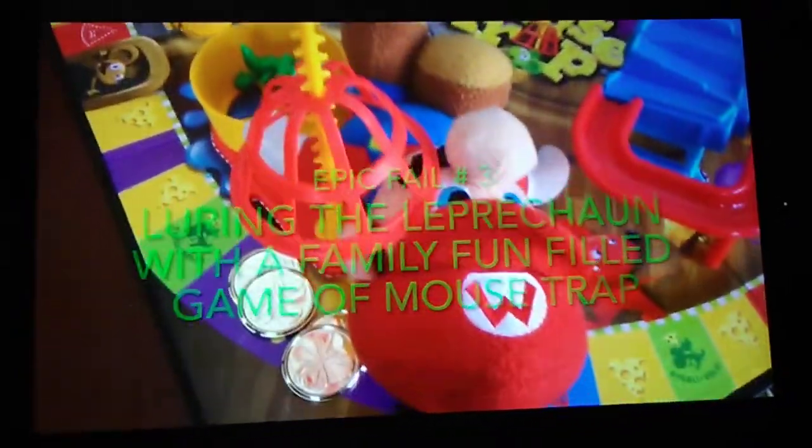Oops, the only thing that Mari caught was himself. Oh no!